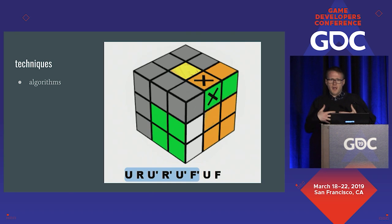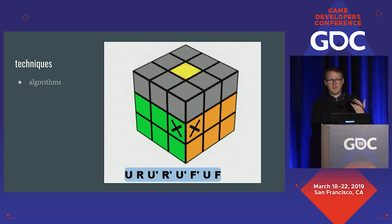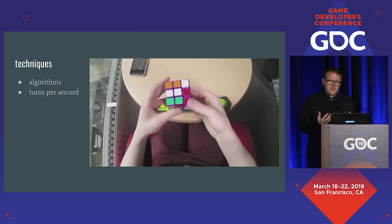Algorithms have to be learned. A beginner probably needs to know half a dozen to finish the cube; the best speedcubers in the world will know hundreds, if not thousands. It's about practice and repetition, ingraining it in your memory. The next tool is executing those algorithms really fast — this is called turns per second, or TPS.